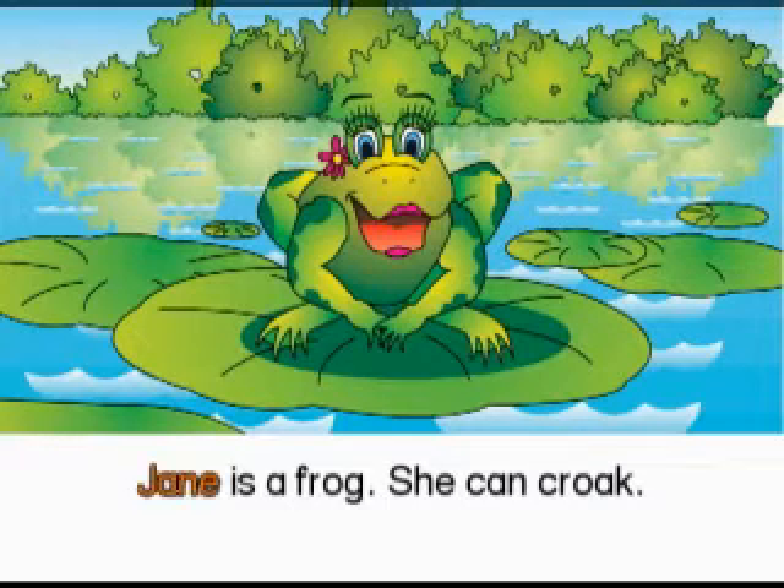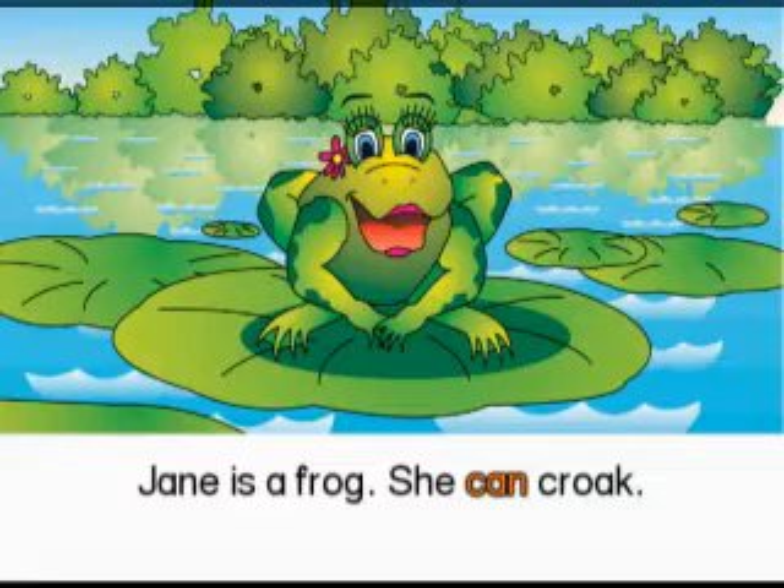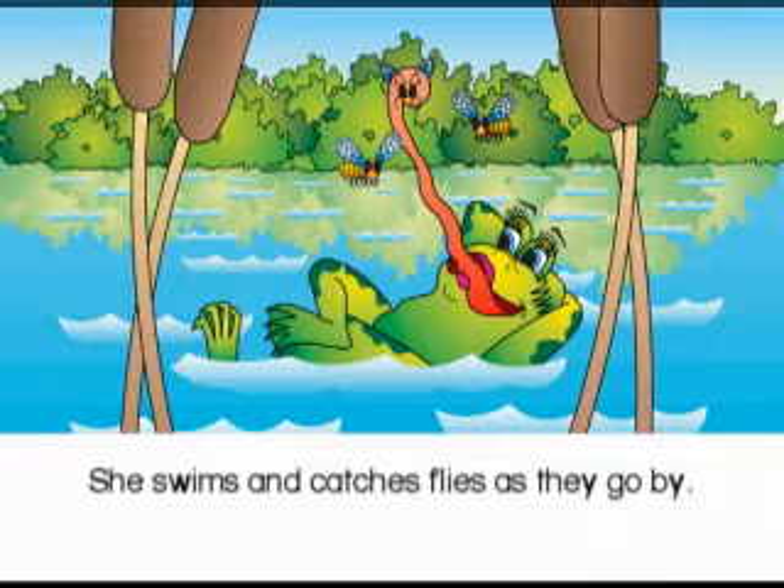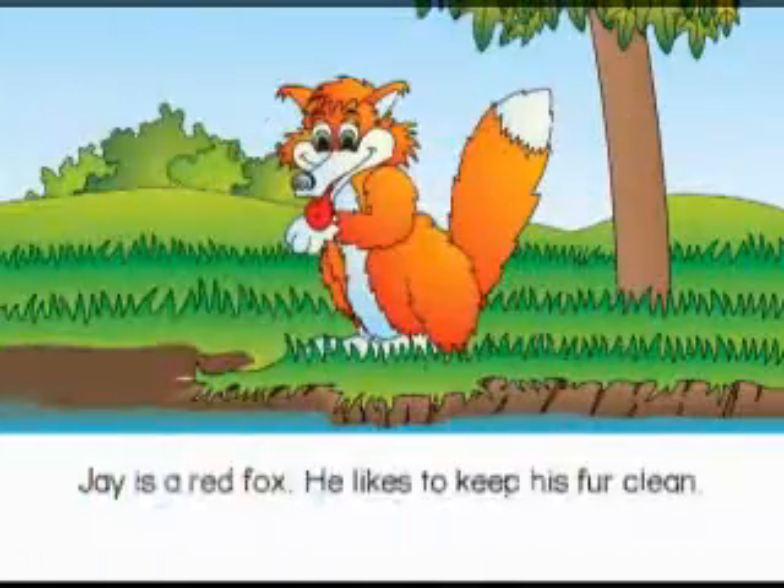Jane is a frog. She Can Croak. She Swims And Catches Flies As They Go By. We'll be right back.